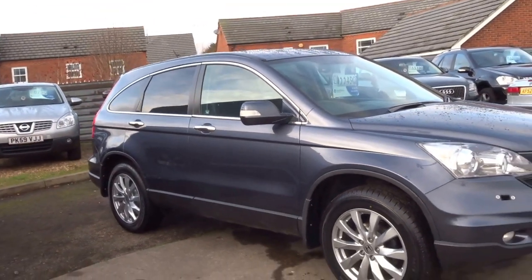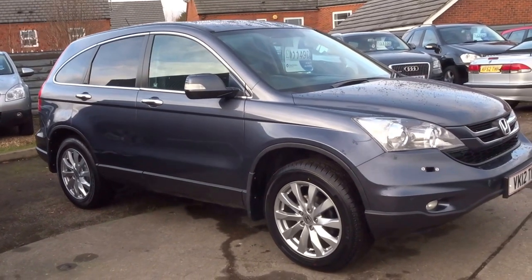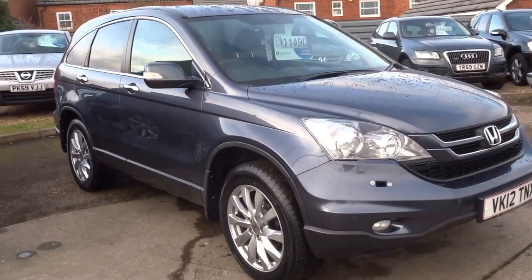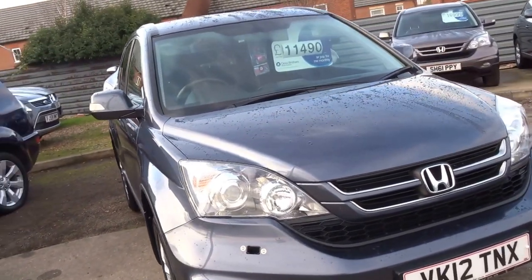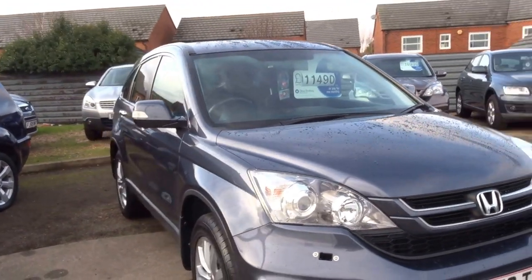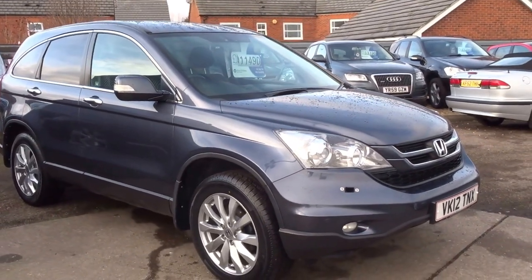This car comes with three months warranty, though you can extend that for up to four years. It also comes with just 59,000 miles on the clock, one previous owner, and a service book which contains five stamps.